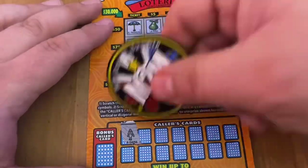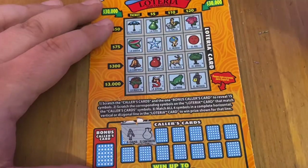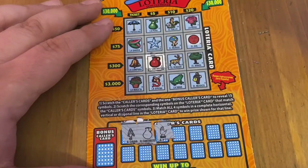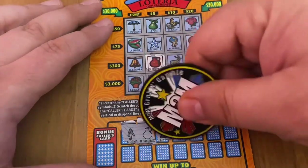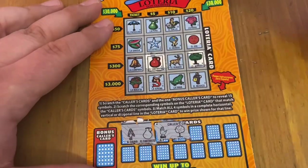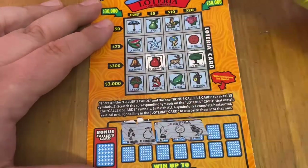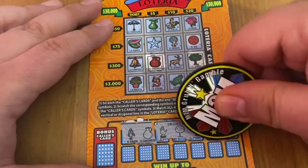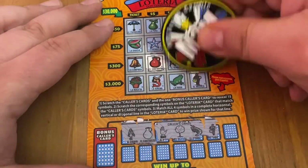Lady — no lady on there. I do have the jug. I don't have a hand here. I need a bat on the last one for the top prize. Got the tree. No shrimp. I do have the musician.